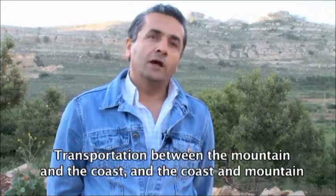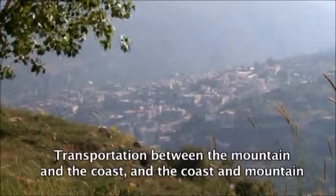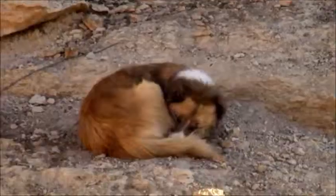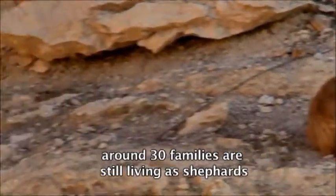They followed the camp in the woods from the river to the river, then they got on the hill back. About 30 families lived there.